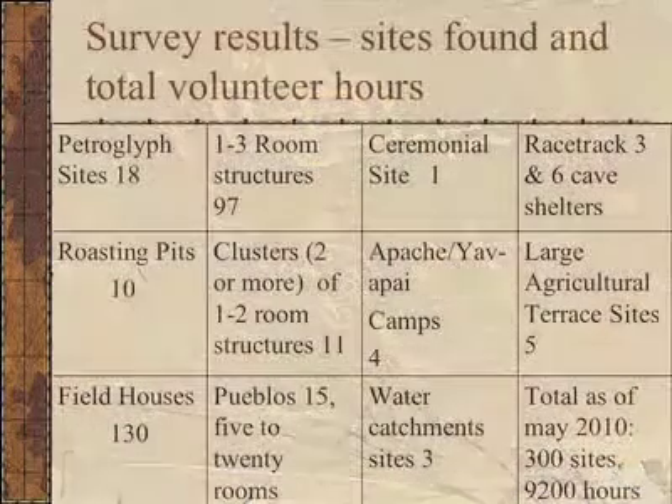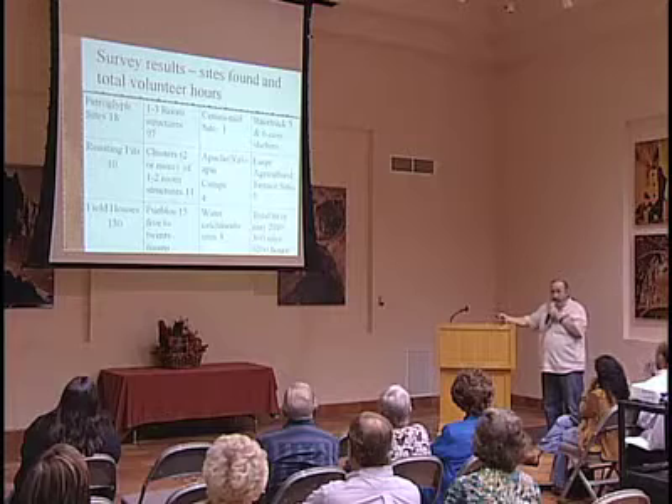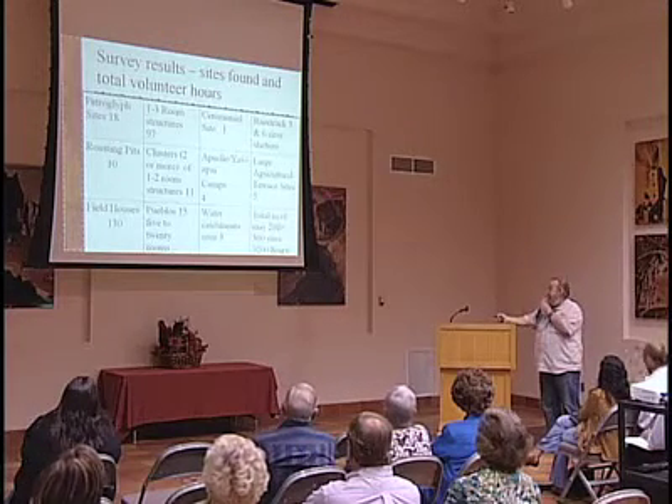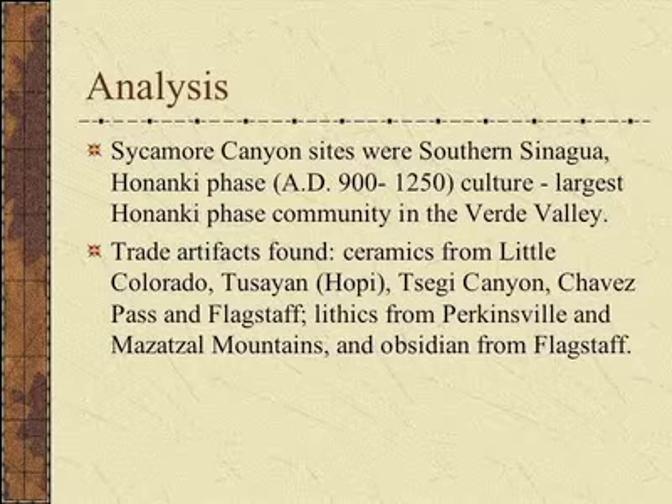To wrap it up, here are our numbers: we have almost 300 sites and have spent over 9,000 hours doing this. One neat feature is racetracks—we have three of them. Racetracks are basically open or designated areas where we think they would race or run, and running was a sacred thing to the Indians. Sycamore Canyon sites represent the southern Sinagua Hohokam phase culture—the largest Hohokam phase culture in the Verde Valley. Trade artifacts were found from the Little Colorado, Tucson, Chevelon Canyon, and Chavez Pass. Lithics came from Perkinsville, basalt, and obsidian from Flagstaff.